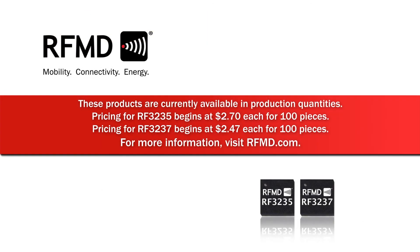These products are currently available in production quantities. Pricing for the RF-3235 begins at $2.70 each for 100 pieces. Pricing for the RF-3237 begins at $2.47 each for 100 pieces. For more information, please visit RFMD.com.